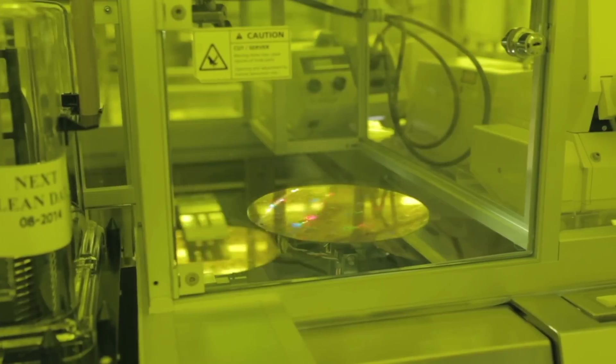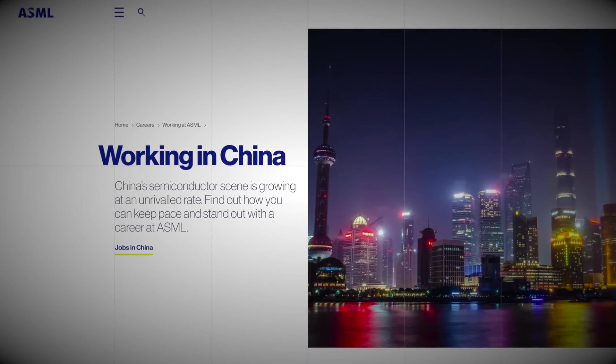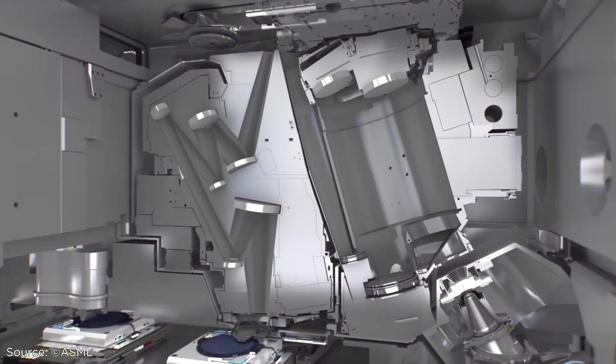ASML has several locations in China for research and development, manufacturing, and training. However, at present, it does not sell its most advanced EUV systems that use the Trumpf lasers to China.